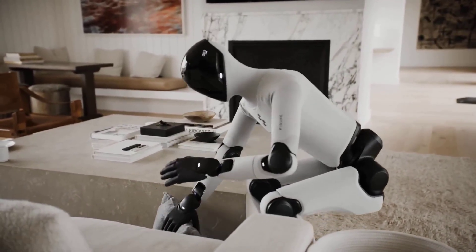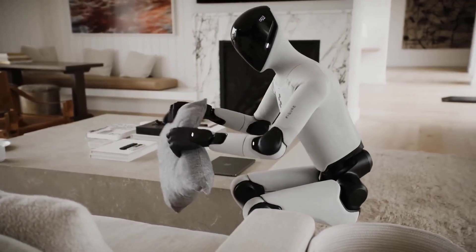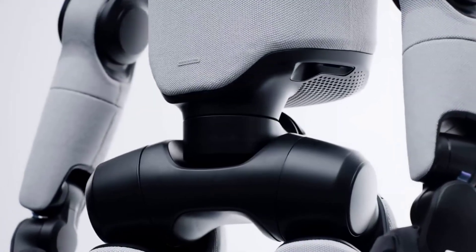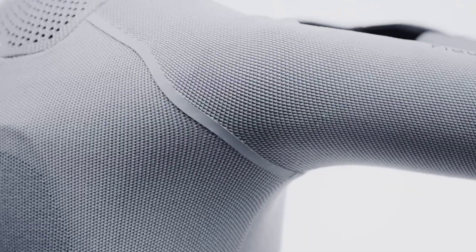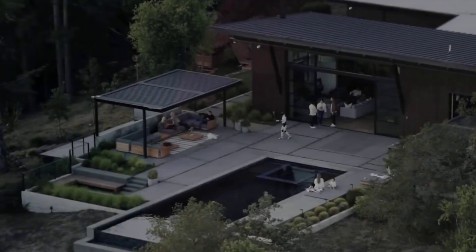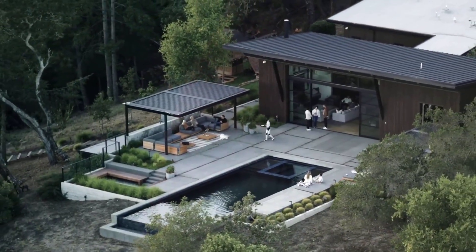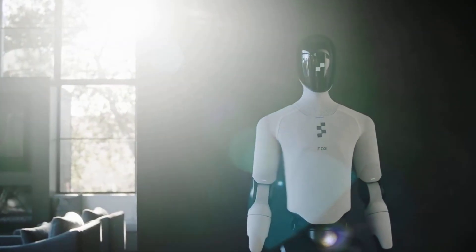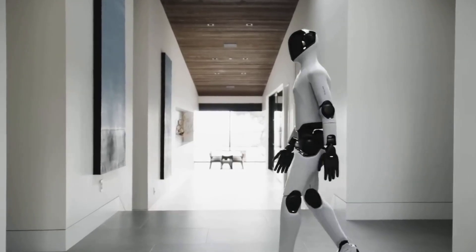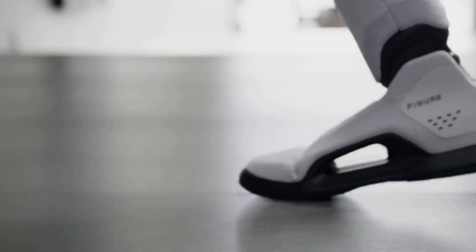Those changes make Figure 03 surprisingly human-safe — an essential quality if robots are to share our kitchens, offices, or hospitals. But what truly sets Figure AI apart is its manufacturing ambition. Instead of custom machining every joint and bracket, the company uses die-casting, injection moulding, and stamping — techniques borrowed from consumer electronics. Their facility in San Jose, called Bot Cube, is targeting an initial run of 12,000 units per year, scaling toward 100,000 within four years. If they reach that, Figure AI could become the first company to mass-produce humanoids at commercial scale.